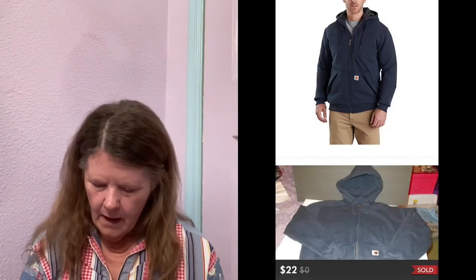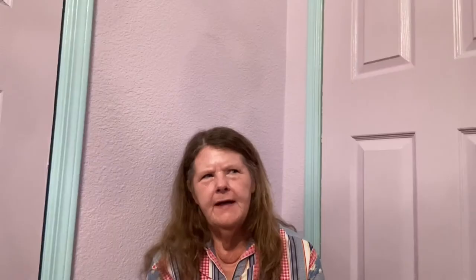Next thing to sell was also on Poshmark — this Carhartt Fleece Lined Sweatshirt Hoodie in a size medium. This also came from my most recent men's ThredUp Rescue Box, so I'm into it for $4. I listed it for $25, sent out an offer to watchers with discounted shipping, and it ended up selling for $20.50 after that discount.